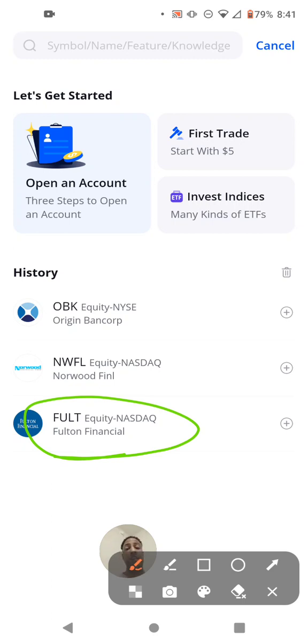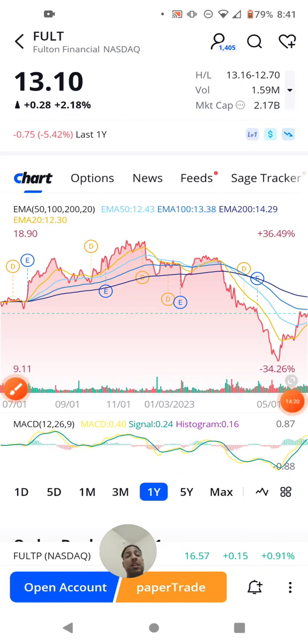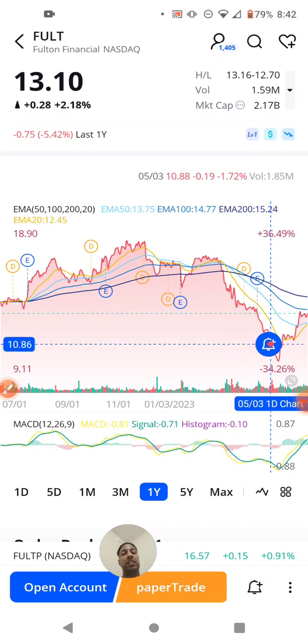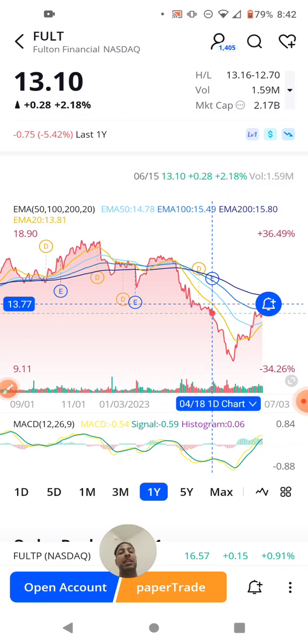Moving on to the last one: FULT, Fulton Financial. Two billion dollar market cap — very respectable; Wall Street will definitely take a look just because it's in the billions. The stock price is at $13.10. There's been a loss and a downtrend up until around May, then it's gone up around this time, so it's evening out. This is another stock that needs further confirmation to see if it can break out of this pattern.